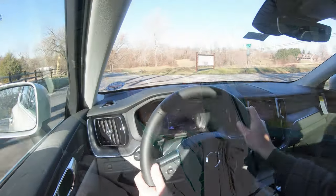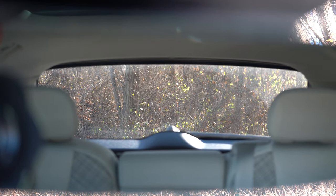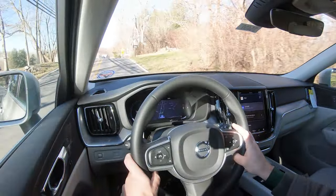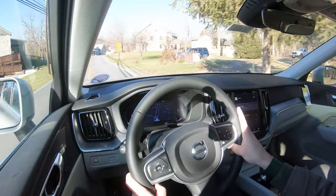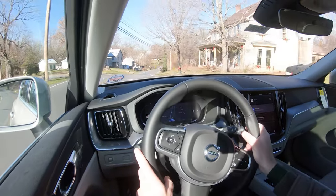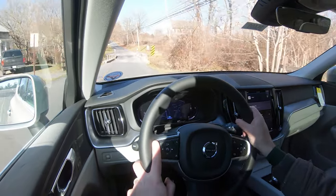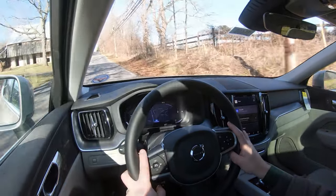Currently going 55 miles per hour, and there isn't a whole lot of exterior wind noise or road noise coming into the cabin — definitely on point. Visibility is excellent; I can see perfectly fine out the back. Rain-sensing windshield wipers come standard, and a head-up display is available with the Advanced Package for $2,500. It projects your speed, the speed limit, and certain safety features onto the windshield to help keep your eyes on the road.